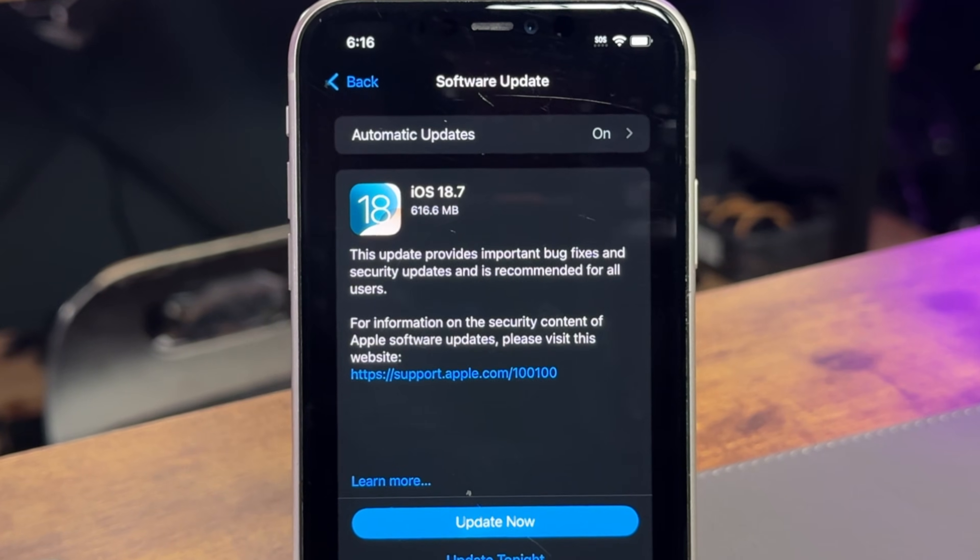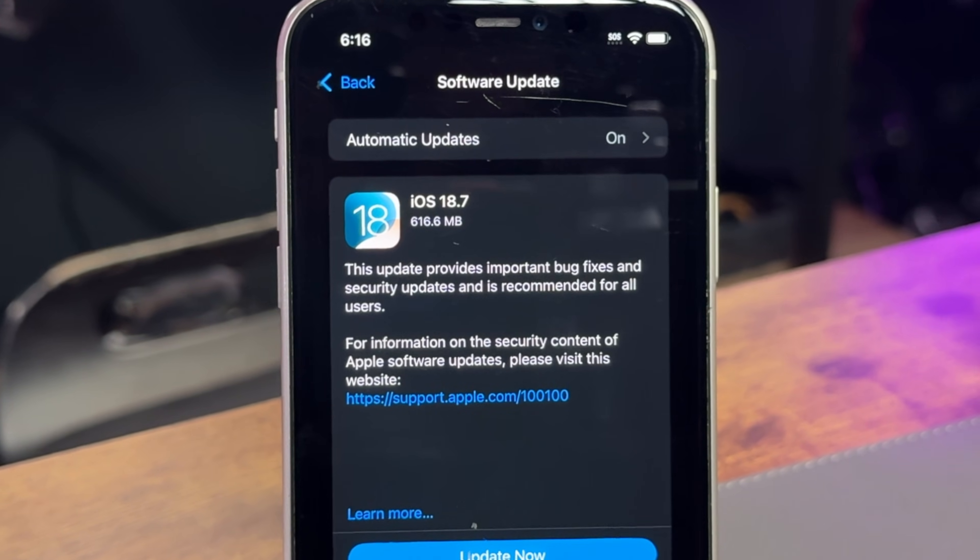Alongside iOS 26, Apple also rolled out iOS 18.7. I'll dive into what that means later in the video, since it's relevant for anyone who is not ready to jump to iOS 26 right away.